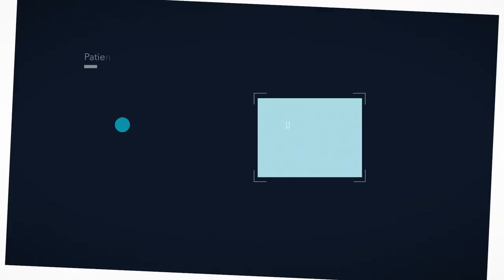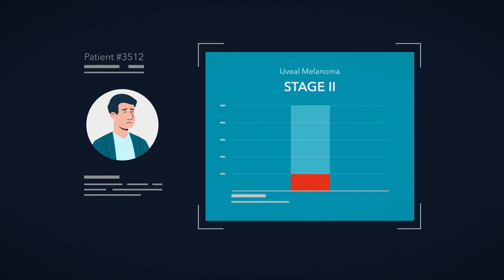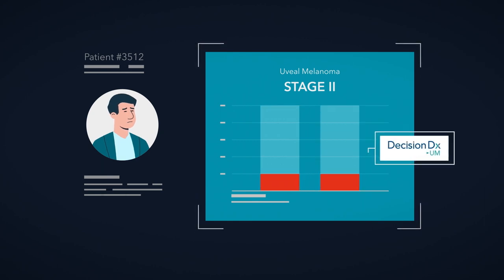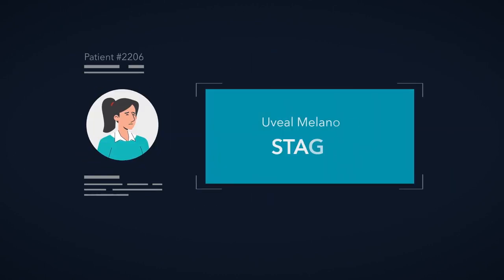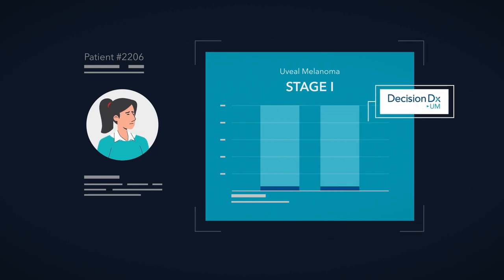For example, a patient who is told they have stage 2 cancer and a group risk of 20% might be worried. But with results from CASEL's specific molecular test, they could learn that their risk for metastasis is actually much lower. Conversely, a patient diagnosed initially as stage 1 with a group risk of 3% might think they may not have as much to worry about. However, with the CASEL test, they could find out their individual risk for metastasis is actually higher.